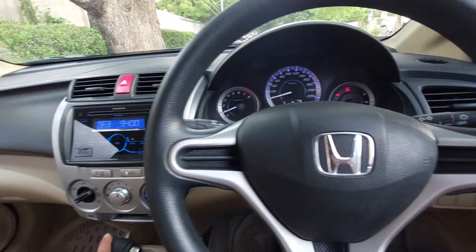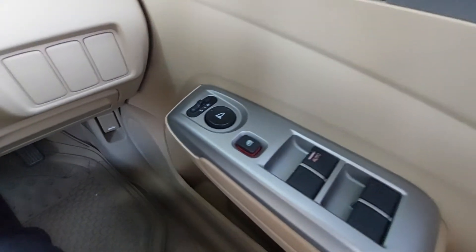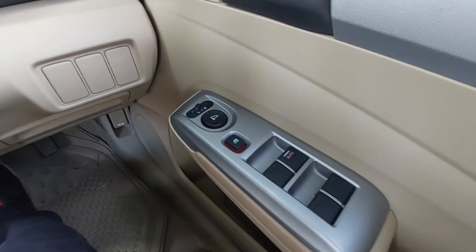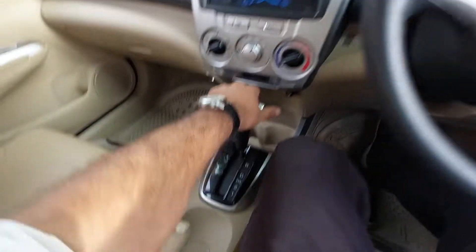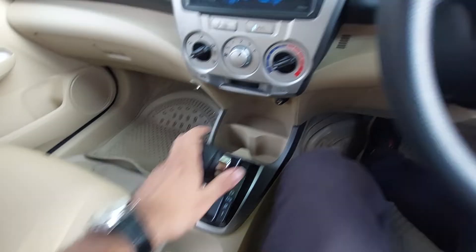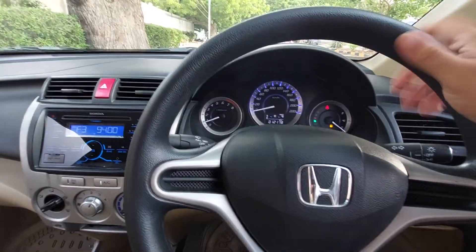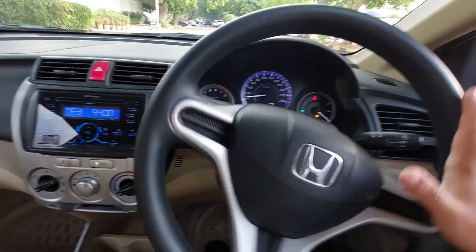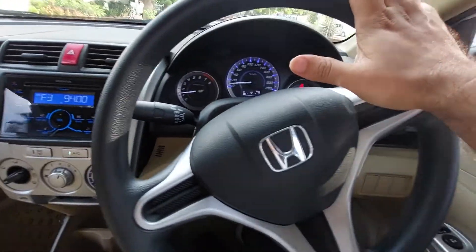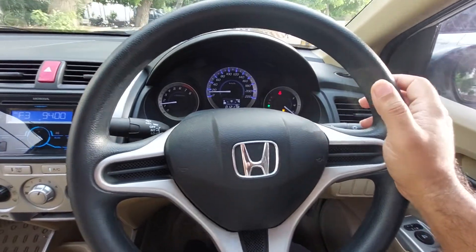AC ka throw bhoat hi acha hai, foreign se cooling kerta hai. Power side mirrors hain — power control hote hain but re-track nahi hain. Iske labo automatic four power windows hain. Kuch log kehte hain 1.3 jo hai wo under-powered hai, lekin yeh under-powered kuch logon ko isliye lagti hai kyunke woh 1.8, 1.5 chalane ke aadi hote hain.